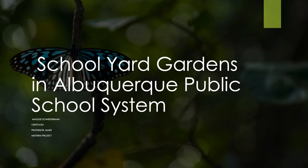Hi, everyone. My name is Maggie Schneiderman, and this is my presentation on schoolyard gardens.